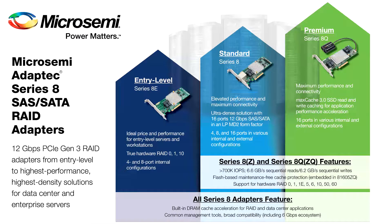At every level, the Series 8 family outperforms competitor solutions to provide the ideal RAID storage solution for entry-level servers and workstations to the most performance-hungry applications in data centers and the enterprise.